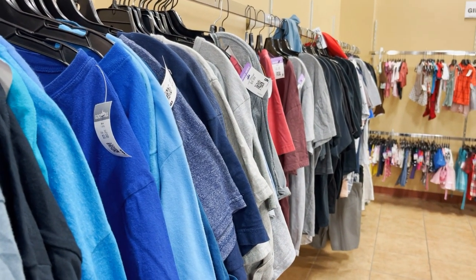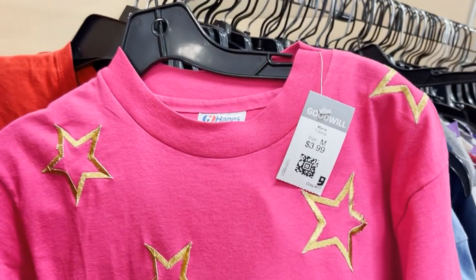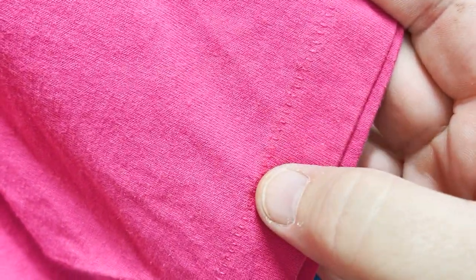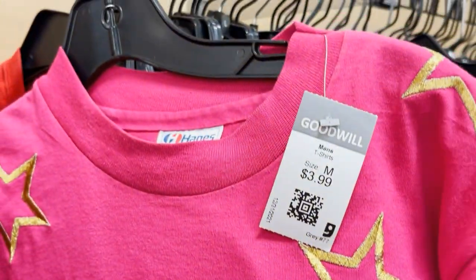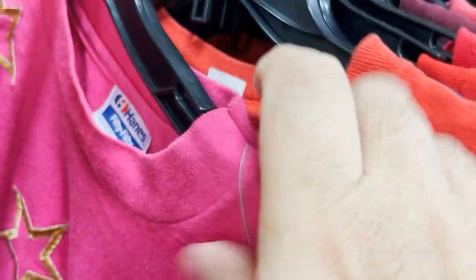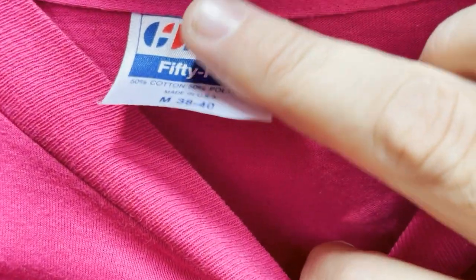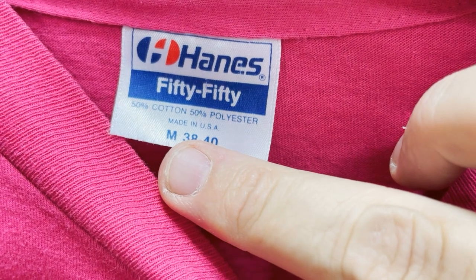Here is a vintage shirt. If you've never heard what single stitch is — see how it's just one single stitch right there, as opposed to a double stitch. Single stitch shirts often have a chunkier collar than modern shirts. And there's a classic vintage tag: the Hanes 50/50.